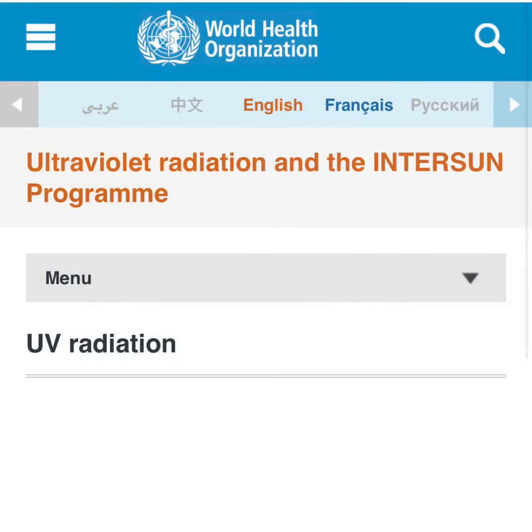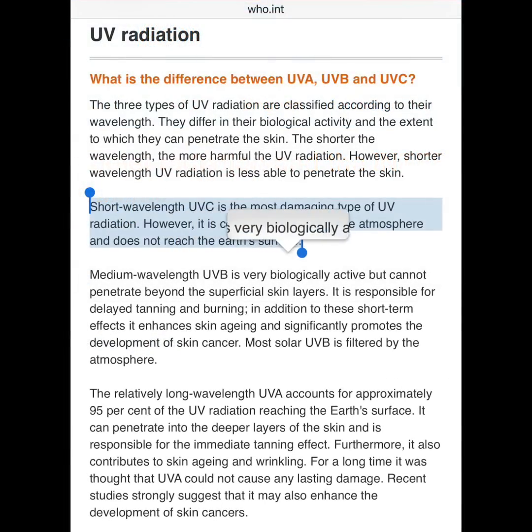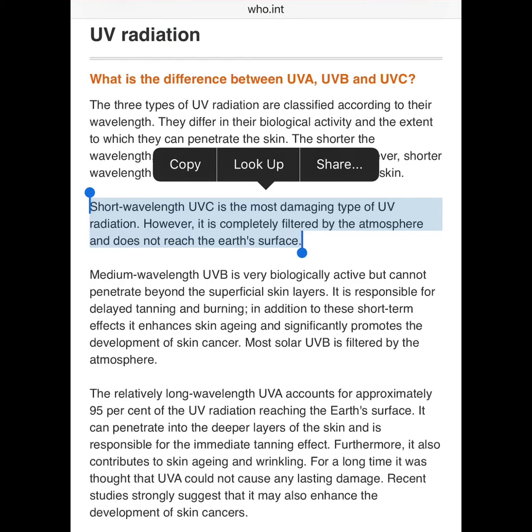The World Health Organization states: short wavelength UVC is the most dangerous, damaging type of UV radiation. However, it is completely filtered by the atmosphere and does not reach the Earth's surface. But wait — it is, and more and more in larger areas.